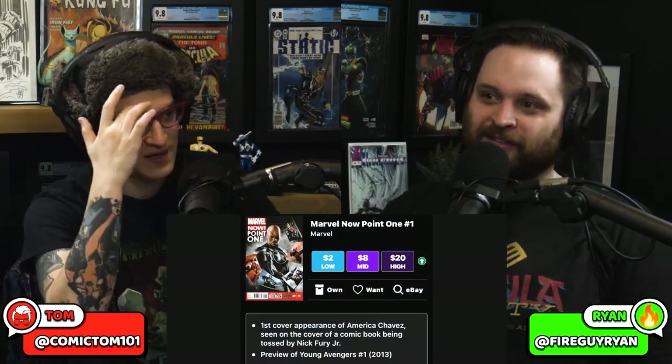America Chavez is coming — slated for Multiverse of Madness. I really believe in America Chavez. People don't even know. She's coming and it's gonna land. Marvel Now 0.1: first cover appearance of America Chavez, seen on the cover being tossed by Nick Fury Jr., plus a preview of Young Avengers number one. America Chavez. It's a fun cover — he's like throwing a comic book at you.